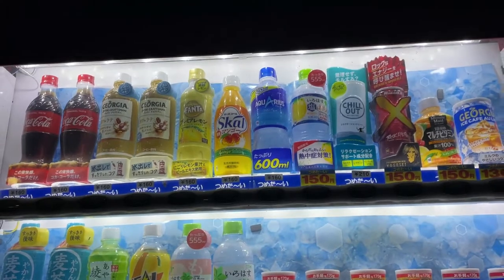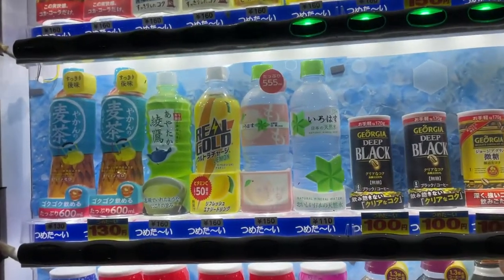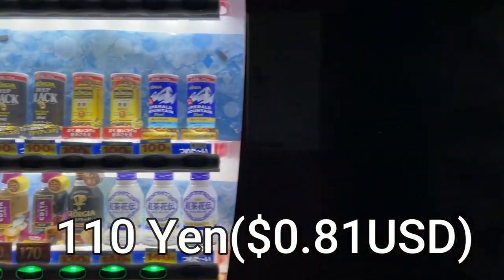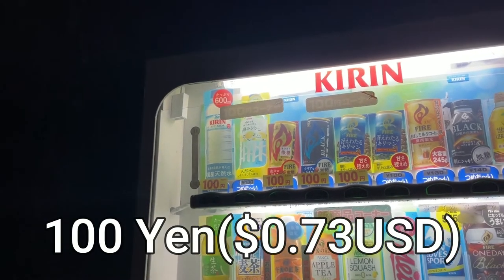Aquarius is a sports drink — I highly recommend it. And there's a spider there. A bottle of water costs 110 yen, that's about 90 cents US. There's also a bottle of water for 100 yen, so that's about 80 cents US.